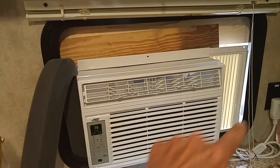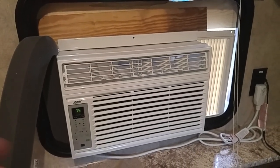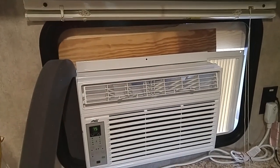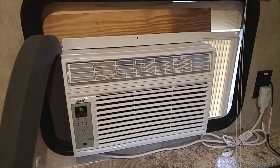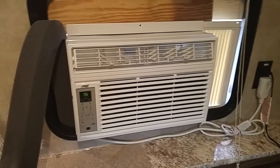This is the emergency exit window in my RV, and that window works the best because it opens all the way out. You take the screen off and you've got that hole open — it's like 27 by 17 inches. It's plenty of room for about anything you want to put in there. And yeah, it's cooling right now — feels good.